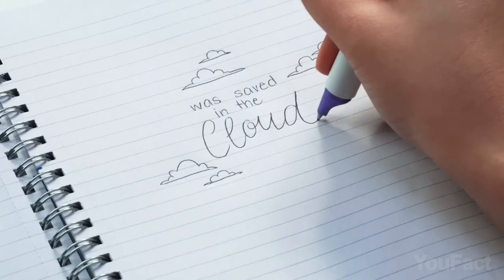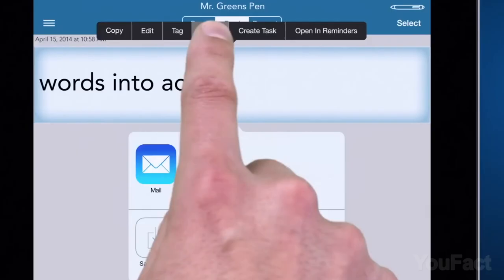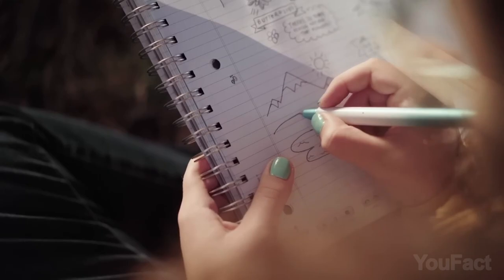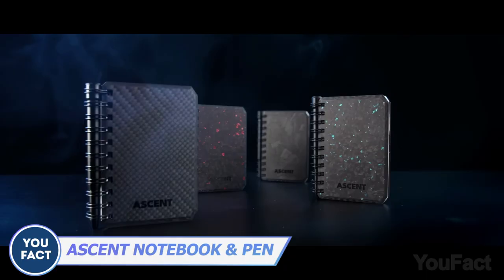The Livescribe 3 Smart Pen captures every stroke and scribble, turning your notes on paper into reminders on your mobile device. Need to convert handwritten text into printed text and send it to a friend? No problem. You can also record audio while writing, add important data to your calendar, save phone numbers, or edit a sketch you drew — the choice is yours.